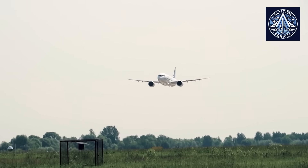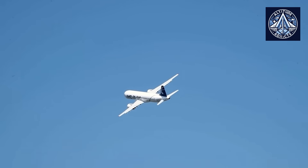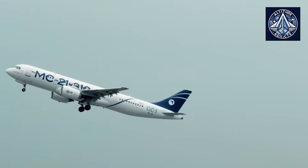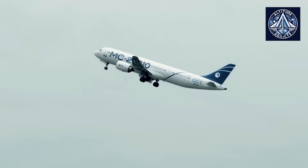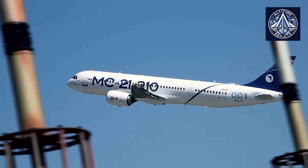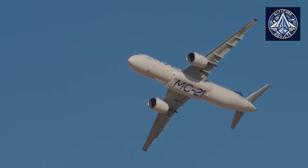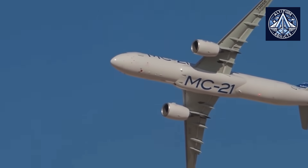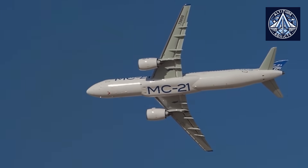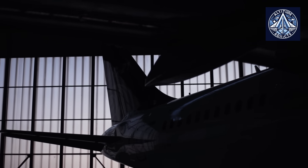To conclude, the MC-21 is theoretically one of the safest airliners in its class due to the integration of sophisticated safety technologies, including the active side stick and extensive flight parameter monitoring. Additionally, it provides enhanced passenger convenience by means of improved cabin pressurization. Although these attributes situate the MC-21 favorably in comparison to the Boeing 737 MAX and Airbus A320 from a design standpoint, its long-term safety reputation will ultimately be contingent upon international acceptability and operational experience.